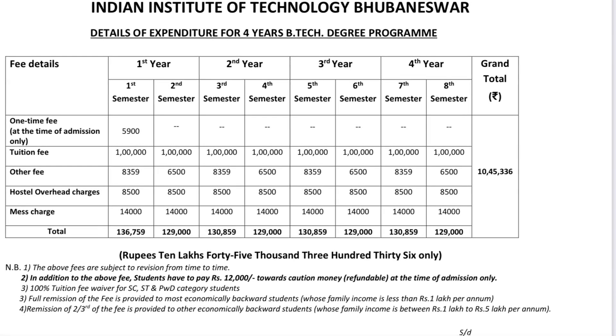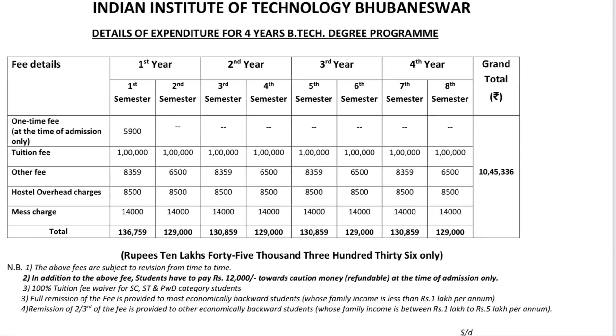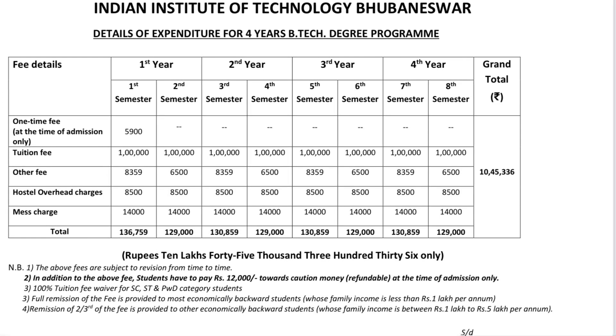In the second year, the third semester fees are 1,30,000 rupees and the fourth semester fees are 1,29,000 rupees. Overall, in four years, a student will pay approximately 10,45,336 rupees including hostel fees.